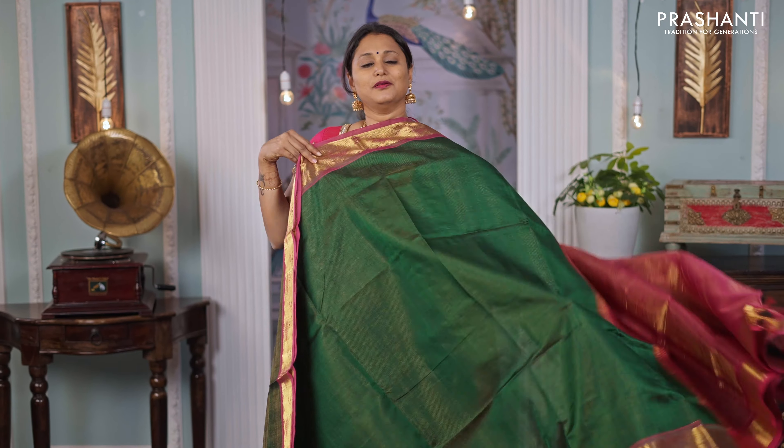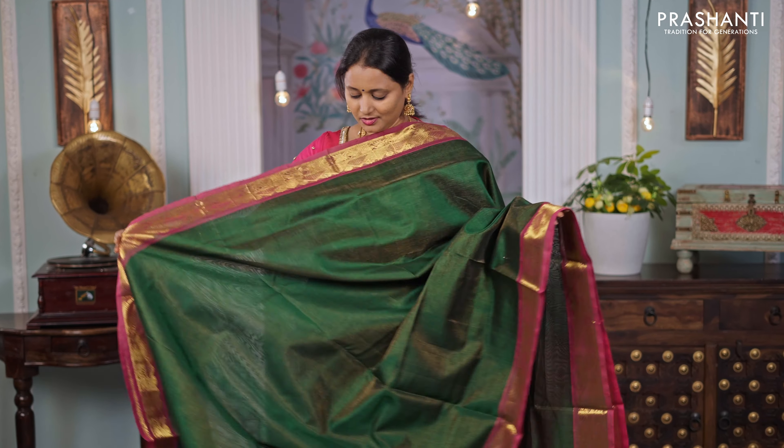Coffee brown with green — one more pretty saree. Temple zari woven contrast borders with zari checks and small buttas in between the checks that run throughout the saree. A rich contrast pallu in green, and a matching green colour blouse, priced at ₹4,590.